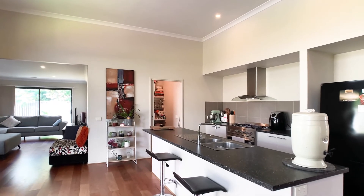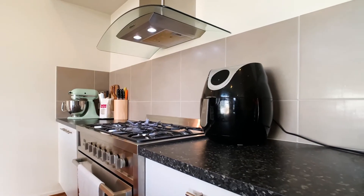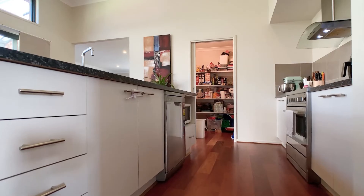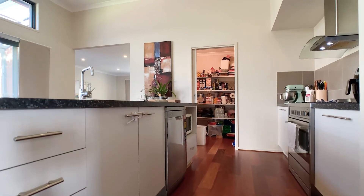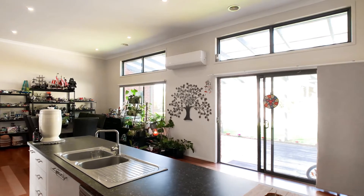If you enjoy cooking, you will appreciate the well-appointed kitchen, complete with stainless steel cooking appliances, including a 900mm freestanding oven, spacious walk-in pantry and huge island bench.